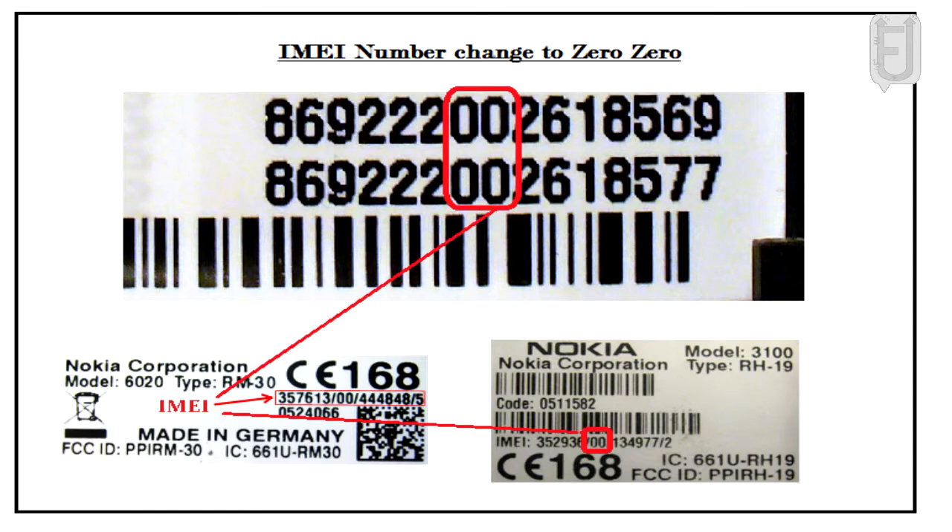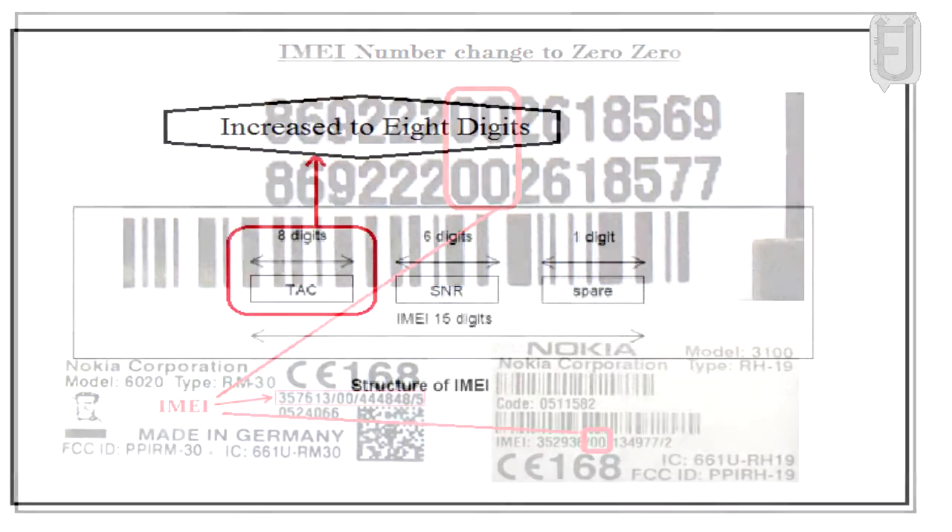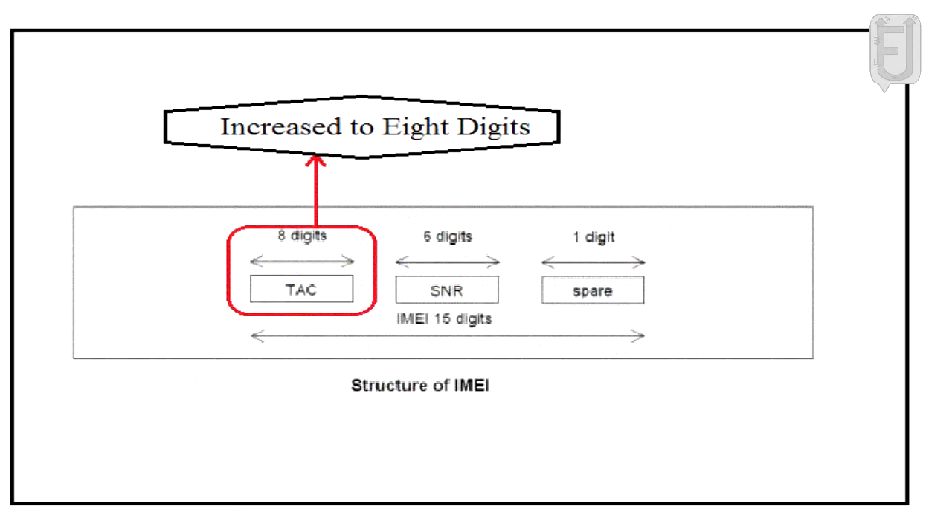From January 1st, 2003, until April 1st, 2004, the FAC for all phones was 00. After April 1st, 2004, the Final Assembly Code ceased to exist and the Type Allocation Code increased to eight digits in length.